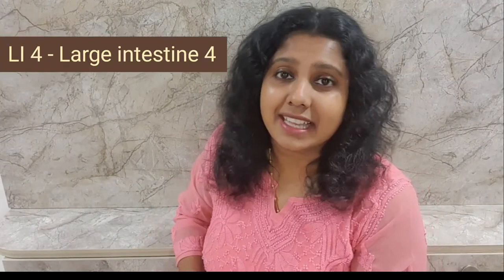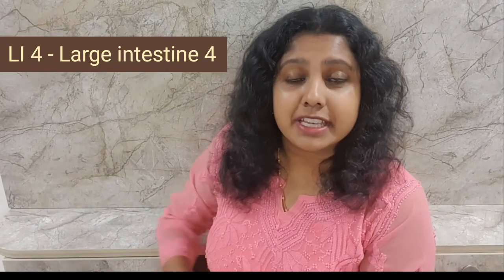The next point that we have is the LI4 point. The point is located between your thumb and your index finger. Bring your thumb and your index finger together and the highest bump is the LI4 point. This point will help you to overcome headache, dry eyes, and also allergy issues.